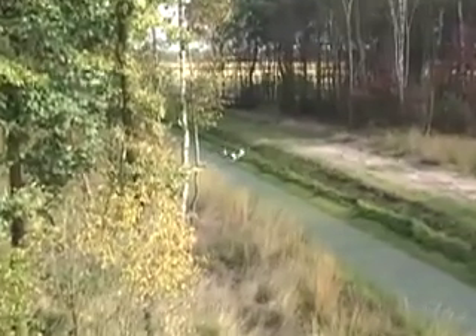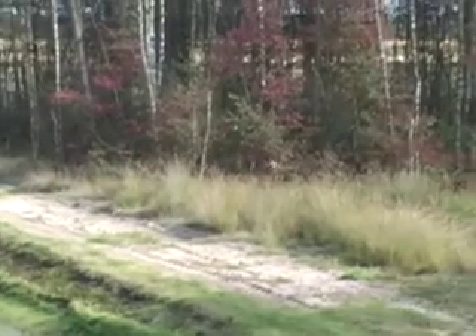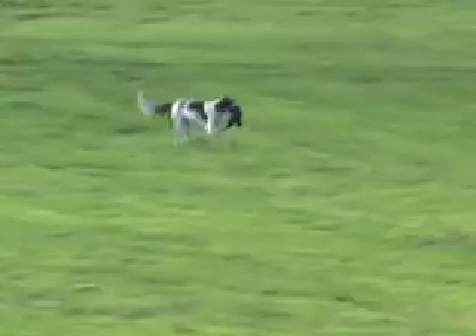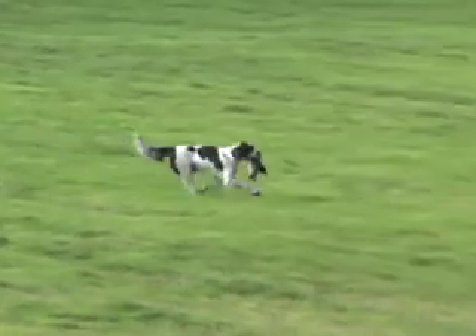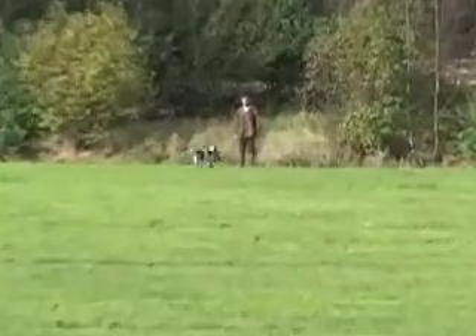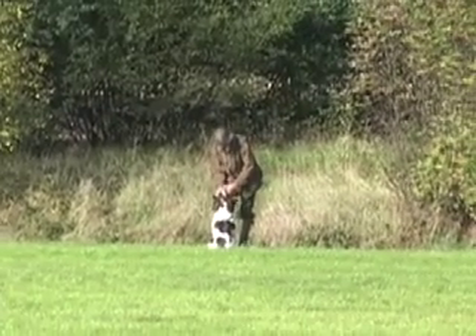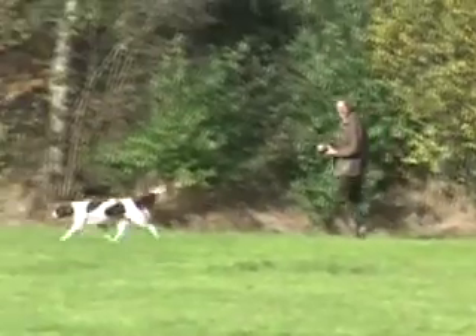There he goes across the water. I think he's got it. A very long blind retrieve through the forest. Very nice work.